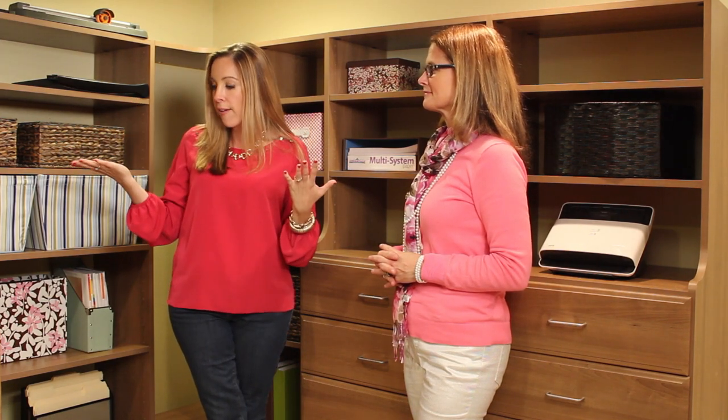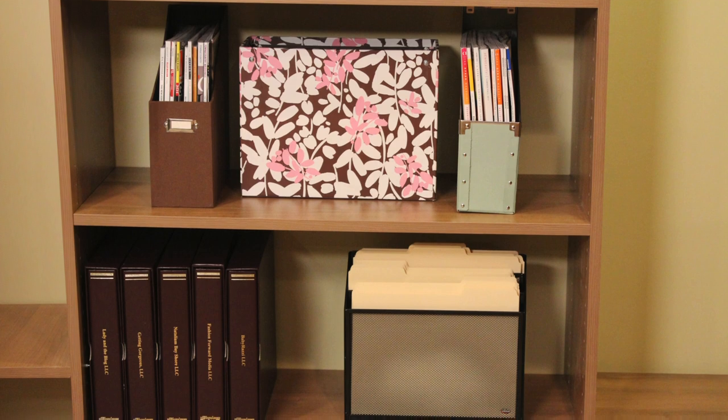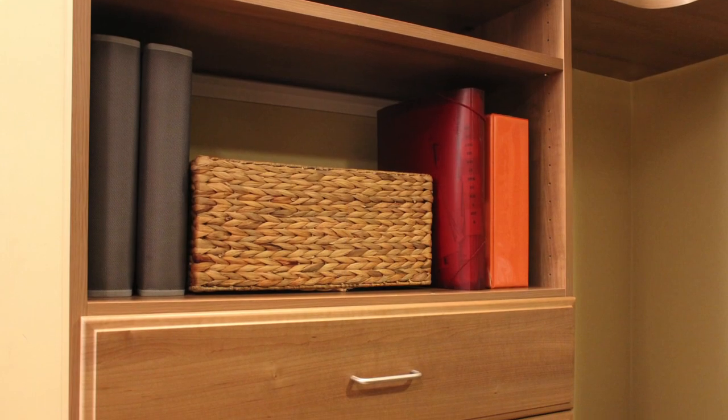Instead of using this as an extra toy area, which didn't make sense anymore, we decided to use it for our business and make this our office headquarters. We took everything scattered around the house — it was like an egg hunt for paper clips — and put it all here. Now there's one-stop shopping: envelopes, labels, printing paper, even supplies for the children, all stationed in this one little nook.